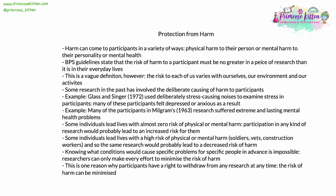A lot of them weren't debriefed properly and they had to live with a lot of guilt. Some individuals lead lives with almost zero risk of any physical or mental harm — if they then participate in research, they'll probably have an increased risk of harm. On the other hand, some individuals, like soldiers, vets, and construction workers, lead lives with a very high risk. Knowing what conditions would cause certain specific problems for certain specific people in advance is completely impossible. Researchers can only make every effort to minimize the risk of harm as they go along — this is another very good reason to do pilot studies.